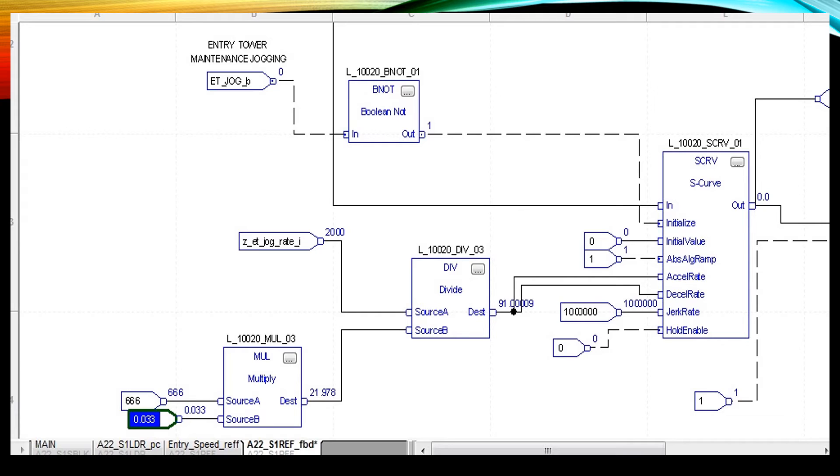In addition, we also convert the function block programming. All of the values and timers, ramp rates, and multipliers are the same as they were in the AutoMax controller. Proper setup of these values will eliminate the need to adjust ramp rates, counters, or timers during the startup testing phase.